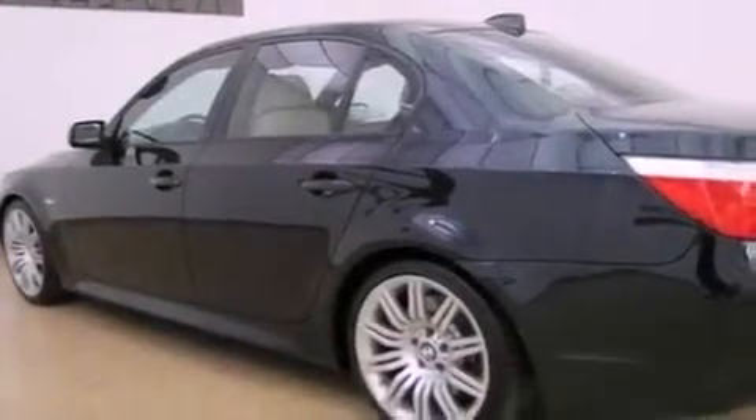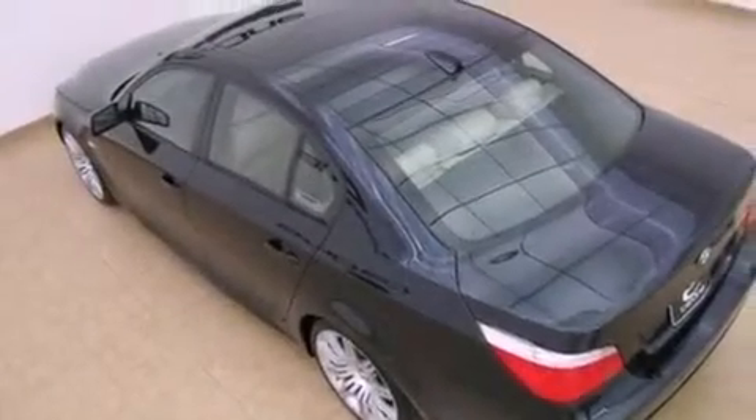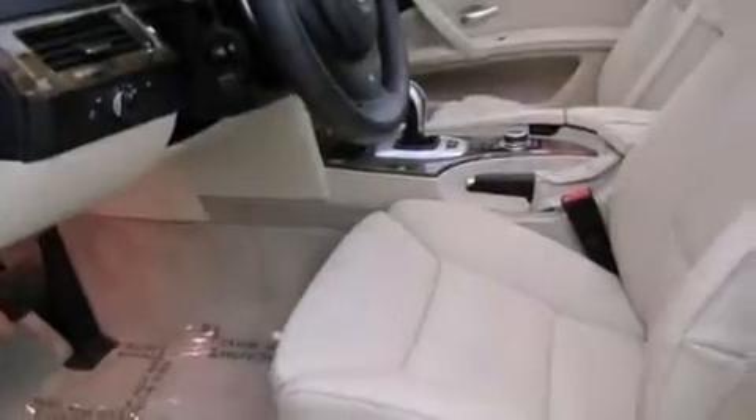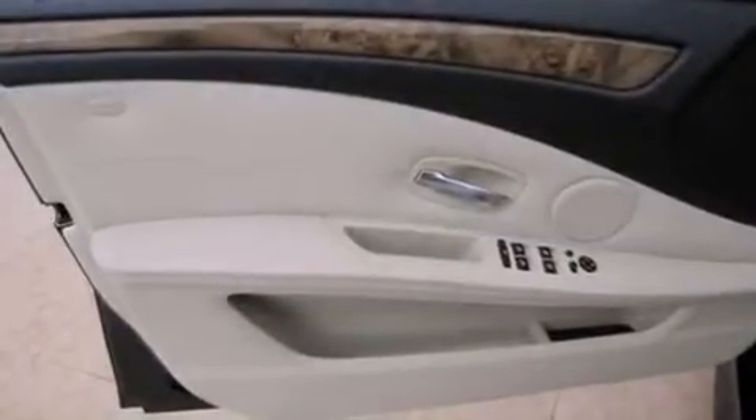The following features are also included: alloy wheels, adaptive brake lights, a low tire pressure indicator, wood trim interior accents, fog lamps, stability control, an anti-lock braking system, side curtain airbags, and memory settings for the driver's seat positions, so you can recall your favorite position with the push of one button.